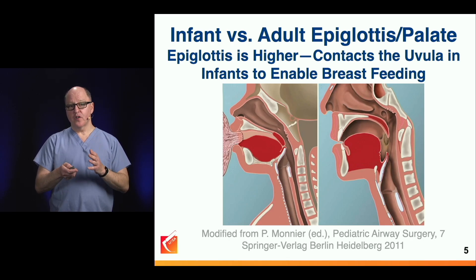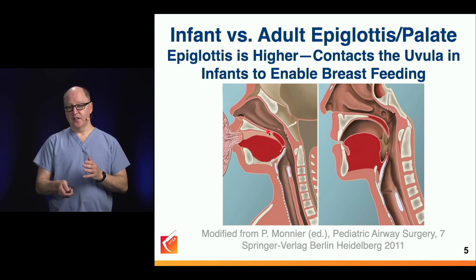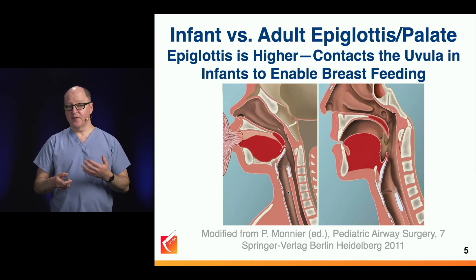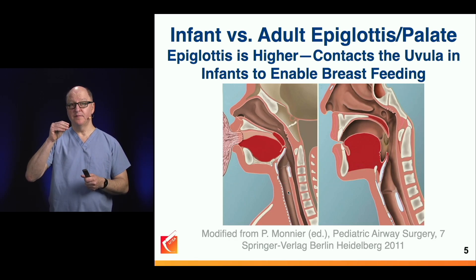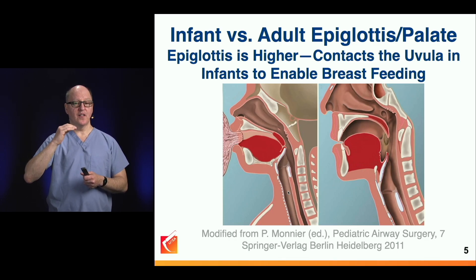Infants take milk in and hold it in the oropharynx. They breathe through their nose behind the fluid they're holding, then swallow down the esophagus, then fill the space again and breathe. When you watch infants breastfeed, you see them suck, then flare their nostrils as they breathe, taking in oxygen behind the stored fluid, then swallow, then repeat the cycle.